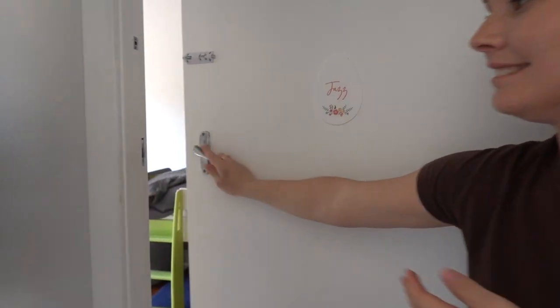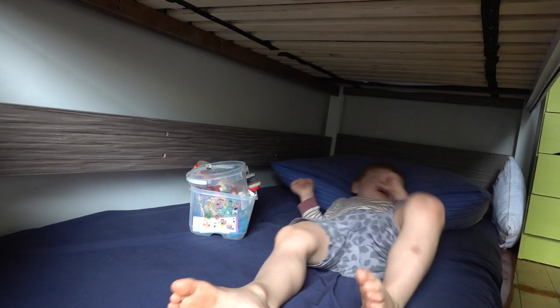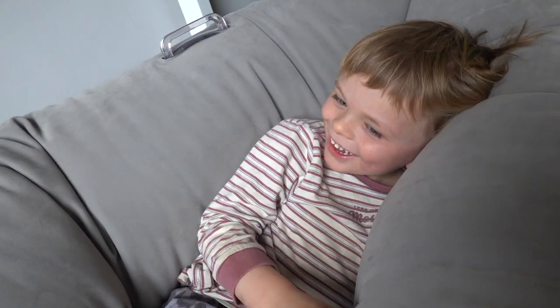The sensory bedroom tour — the mattress got soiled, but now there's a waterproof fitted sheet that is a haven for Jacob to come into. He really does calm down. The best thing we could have ever done for Jacob's room.